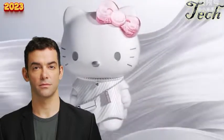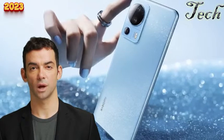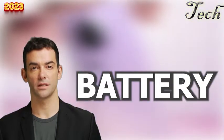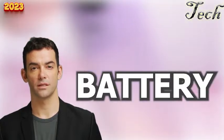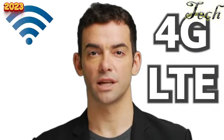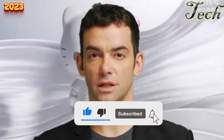The Xiaomi Mi 13 Lite has a sleek design with glass front and back and a metal frame, available in Atlantic Blue, Frosty White, and Starry Night. It has a 4820mAh battery providing up to a full day of battery life, with 33W fast charging getting to 100% in about 59 minutes. It also includes 4G LTE connectivity, Wi-Fi, Bluetooth 5.1, GPS, and a side-mounted fingerprint scanner. In conclusion, the Xiaomi Mi 13 Lite is a powerful and versatile smartphone.